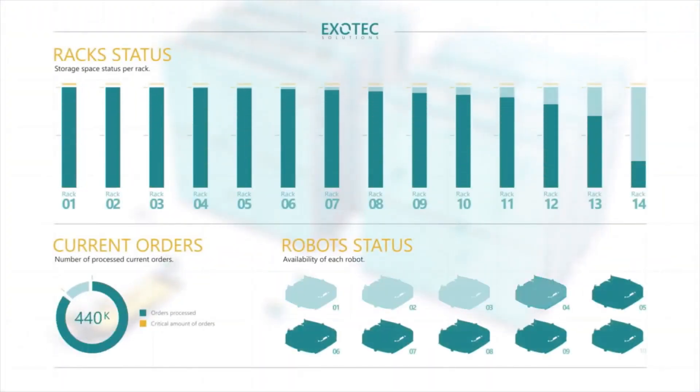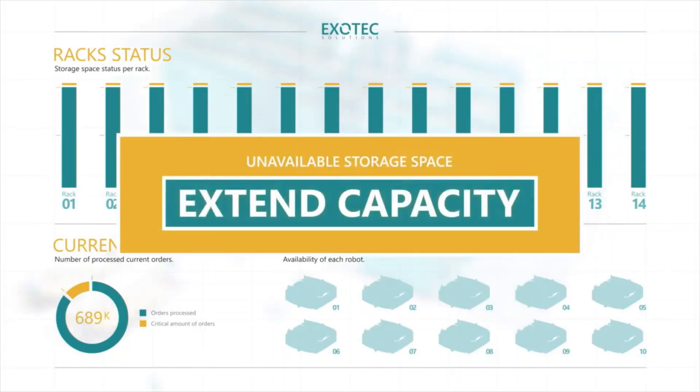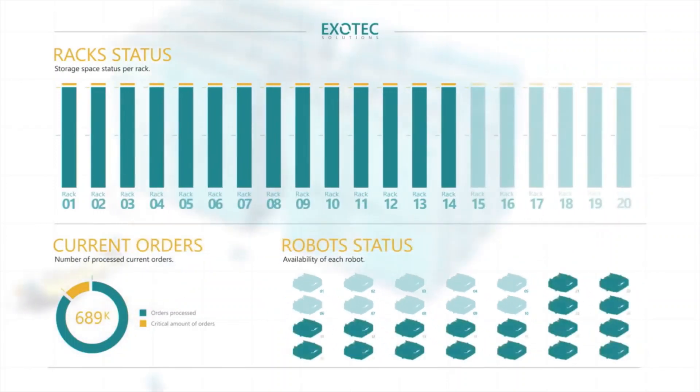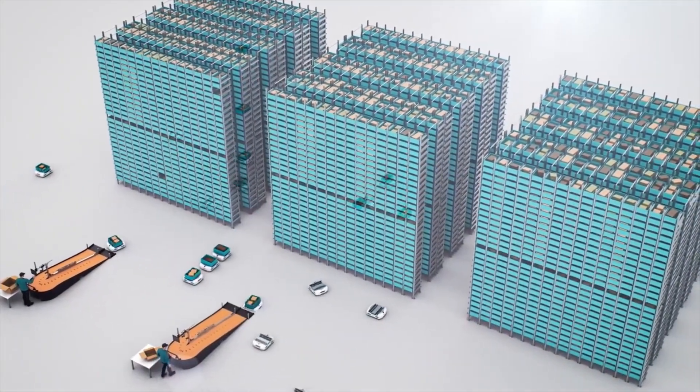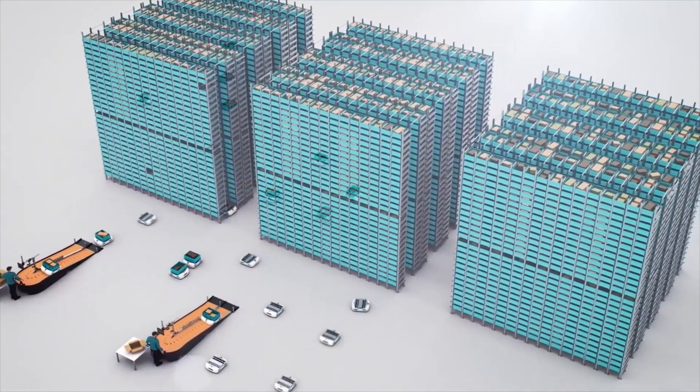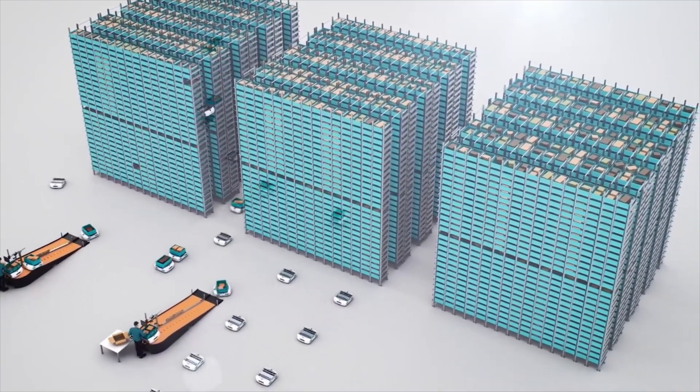When the vendor is facing strong growth, robots are simply added to handle the flow of preparation. And additional storage can be set with no downtime to increase storage capacity. The system control will immediately make use of them.